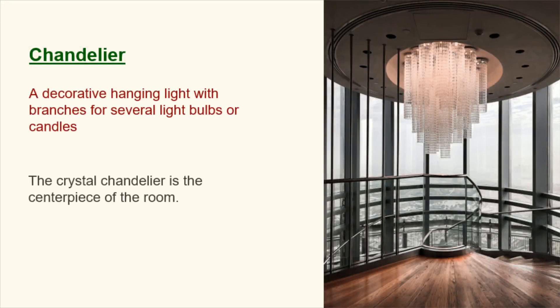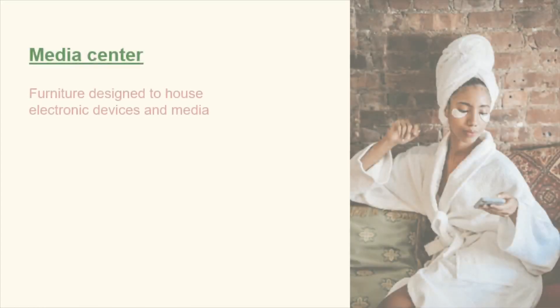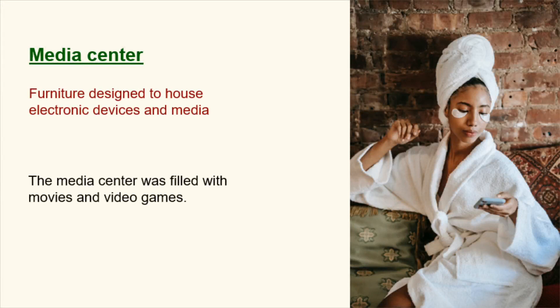Chandelier. A decorative hanging light with branches for several light bulbs or candles. The crystal chandelier is the centerpiece of the room. Sconce. A light fixture attached to a wall. The sconces on the wall gave off a soft glow. Media center. Furniture designed to house electronic devices and media. The media center was filled with movies and video games.